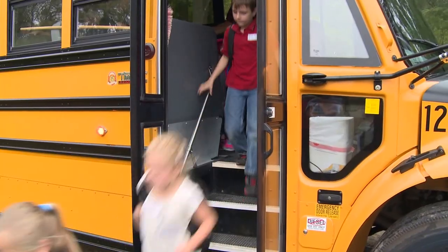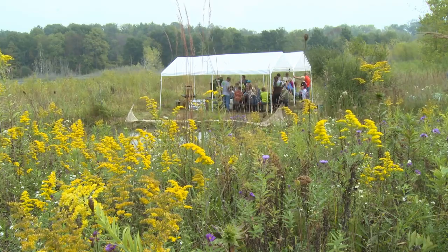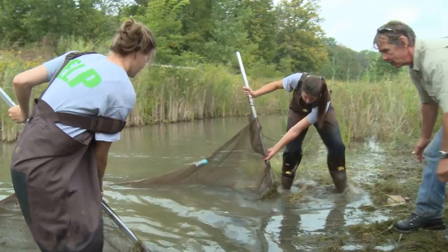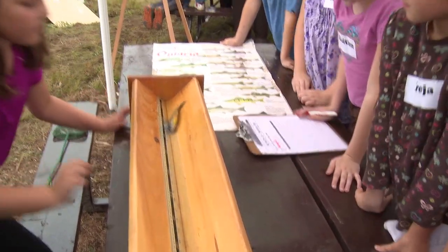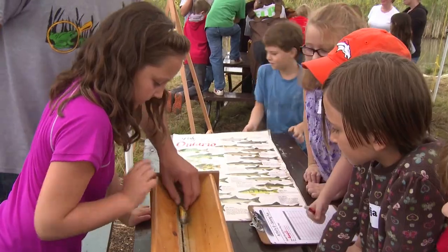Each fall for the last eight years, grade four students have been streaming into this wetland in Elgin County for a very unique field trip. The students get to get their hands dirty for the day, skimming ponds that are brimming with wildlife, classifying what they find, and talking about how this habitat provides for the creatures and how we as humans can affect that habitat.